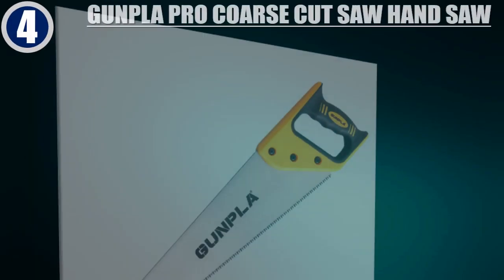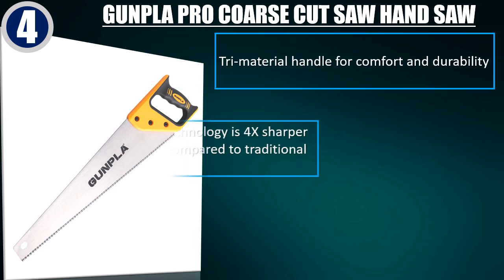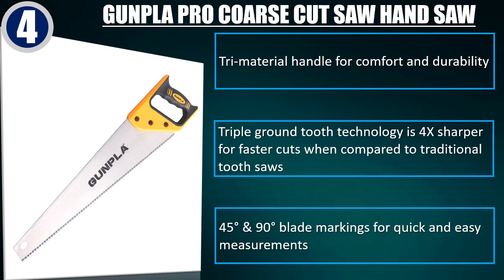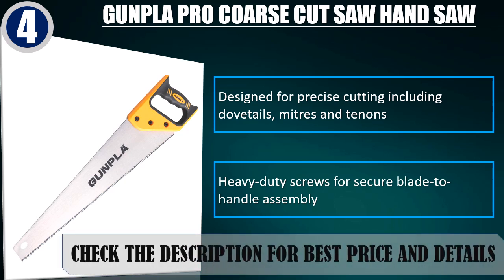Best of 4: Guntla Pro-Course Cut Saw Hand Saw. Features a tri-material handle for comfort and durability. Triple Ground Tooth Technology is 4x sharper for faster cuts compared to traditional tooth saws. Includes 45-degree and 90-degree blade markings for quick measurements, and is designed for precise cutting including dovetails, miters, and tenons. Heavy-duty screws for secure blade-to-handle assembly. Check the description for best price and details.